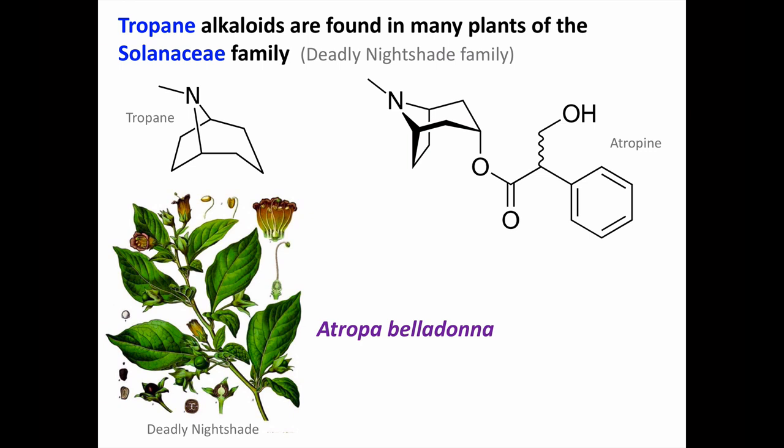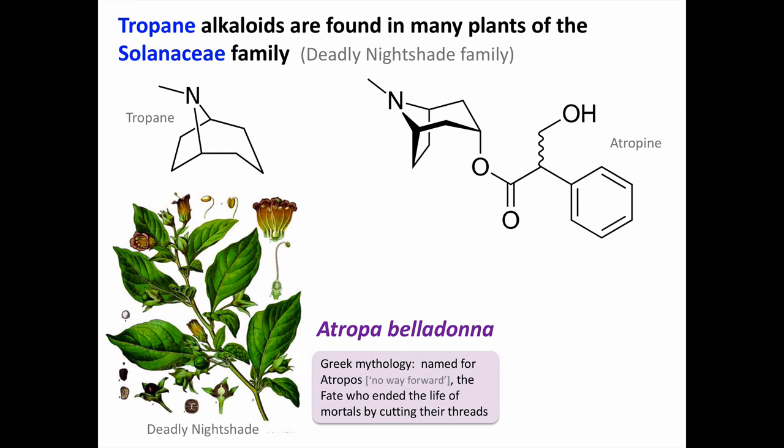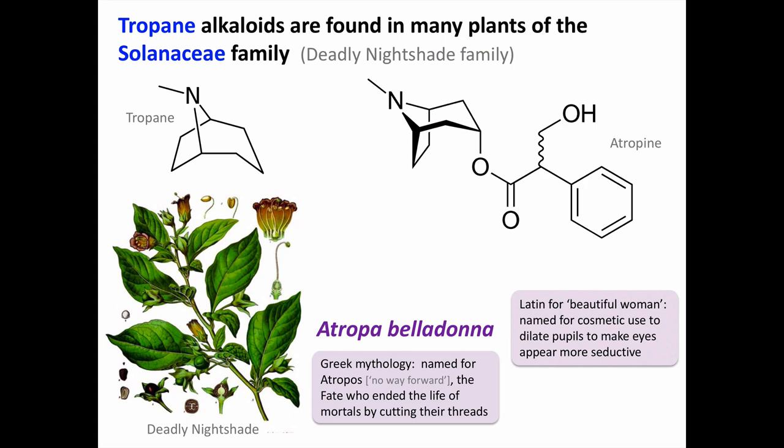Tropane alkaloids are found throughout the plant but are in high concentrations in the dark, purplish-black berries. The genus Atropa is named for one of the fates in Greek mythology — the fates created the threads of each mortal's life, measured it, and then Atropos would cut the thread ending that person's life. The species name, Belladonna, comes from Latin meaning beautiful woman, since the juice from deadly nightshade berries was used cosmetically to cause pupillary dilation, to make the eyes appear more seductive.